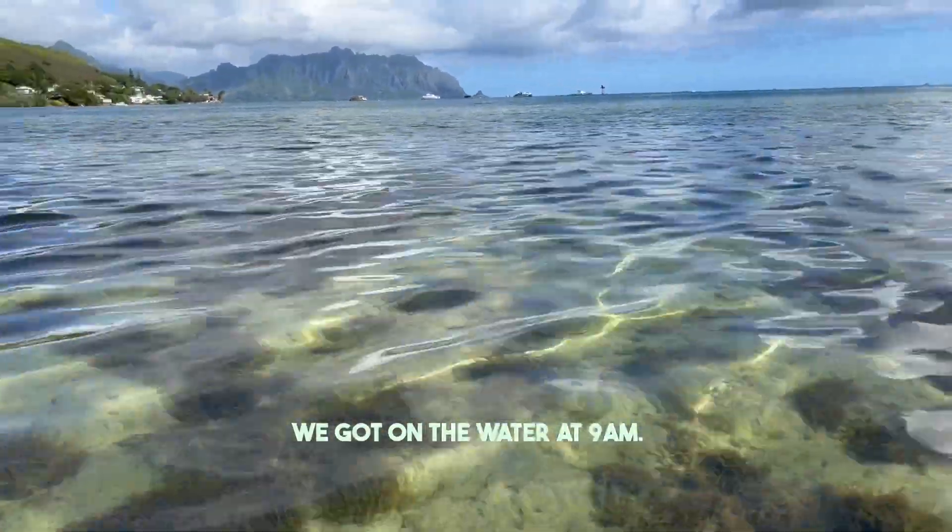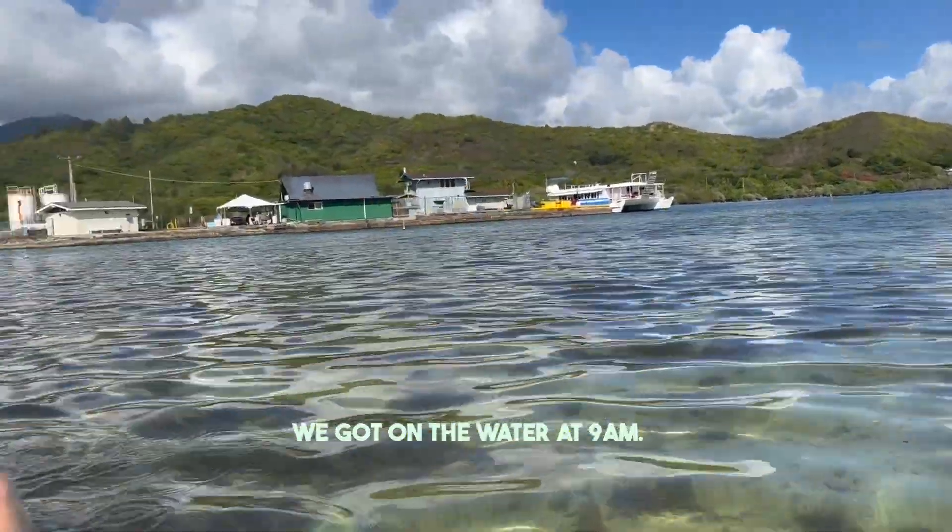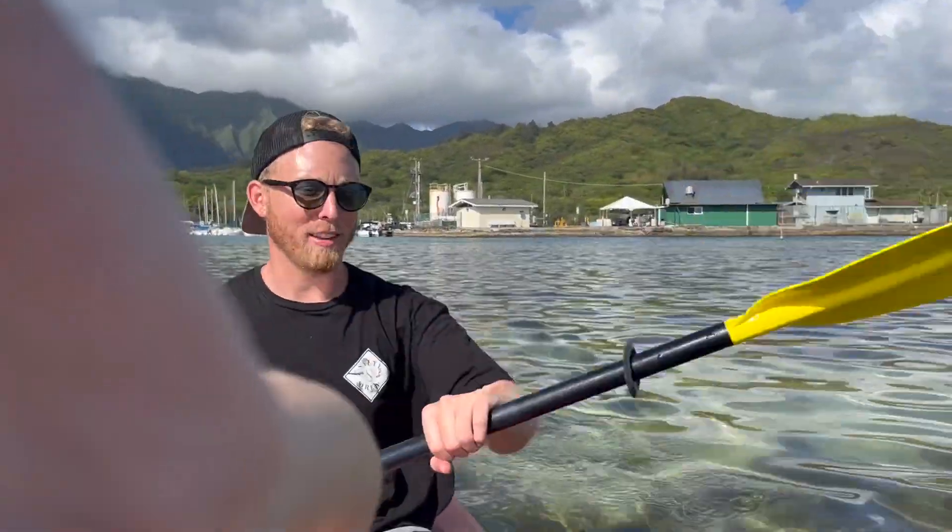We are getting deeper, but not much deeper. I get the feeling it's going to be shallow most of the way unless we go in the channel.